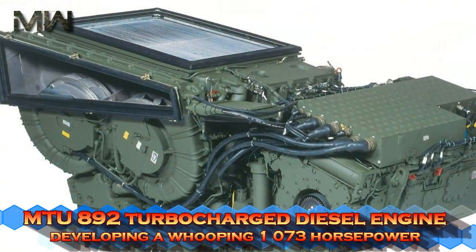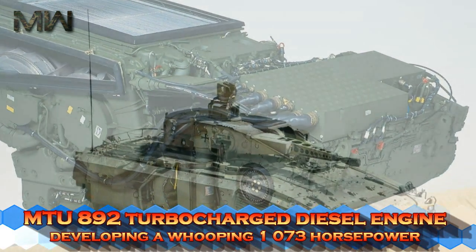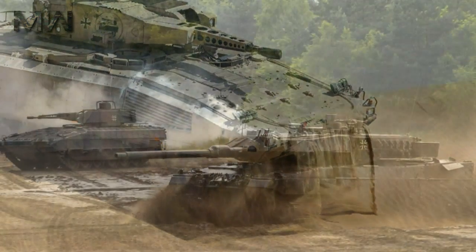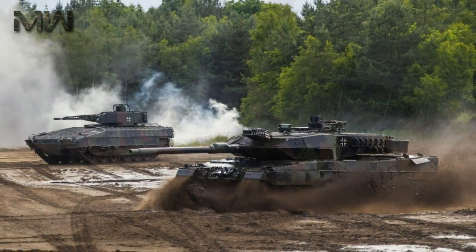The vehicle is powered by an MTU 892 turbocharged diesel engine developing a whopping 1,073 horsepower. It is worth mentioning that some of the latest main battle tanks haven't got that much power. This IFV is not amphibious.